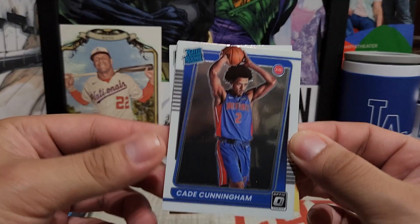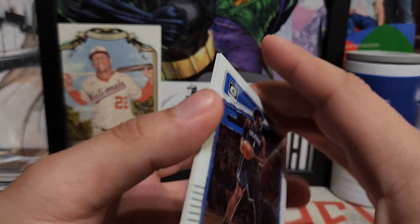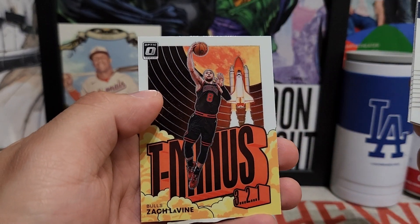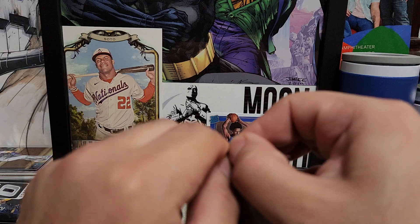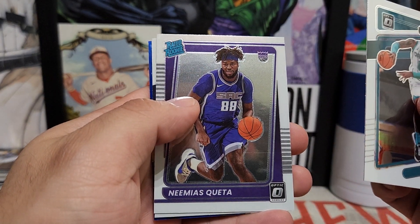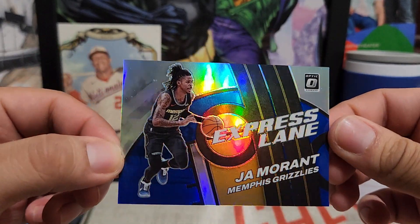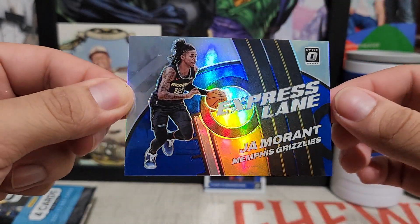First pack here — nice start, getting a Cade Cunningham rookie right there. Of course he's out for the rest of the season, he'll come back next year. Also Jonathan Isaac, Kyle Lowry, and an insert of Zach LaVine. Next pack has a numbered card on the back — Miles Bridges, a rated rookie of Keat, Mitchell Robinson for the Knicks, and a parallel of Ja Morant Express Lane, numbered 51 out of 85. Pretty sweet, off to a good start.